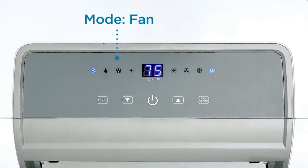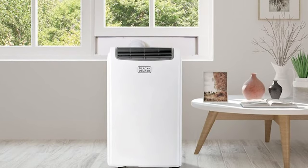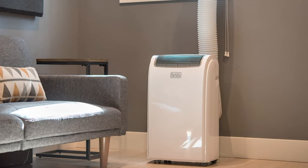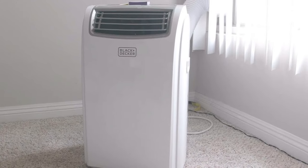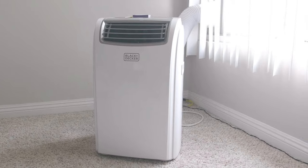The most noticeable shortcomings are the fact that the LCD display can't be dimmed at night and the unit lacks smart features. It's also loud at its highest fan speed, registering at about 75 decibels. But we recommend this portable air conditioner with heater if you aren't sensitive to ambient light at night, don't require app or voice assistant integration, and can give a little peace and quiet for cool or warm air when you want it.